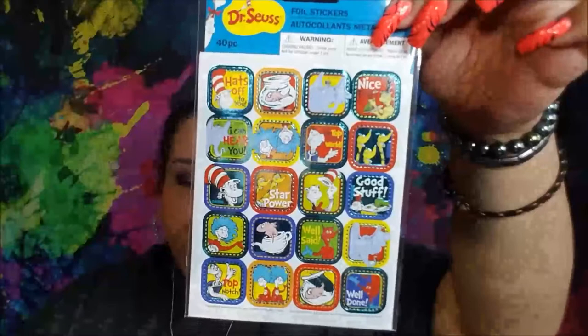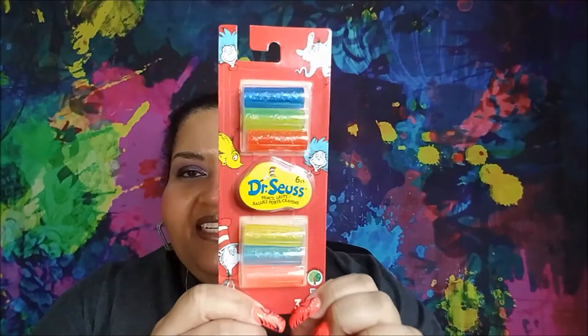I was able to get some of the Dr. Seuss things, which I am very excited about. I got the Dr. Seuss foil stickers, the magnetic whiteboard eraser with Horton from Horton Hears a Who — this is going to be a really nice magnet. I got the Dr. Seuss pencil grips; they have something embossed on them. I really like pencil grips and they're Dr. Seuss, so I couldn't resist.